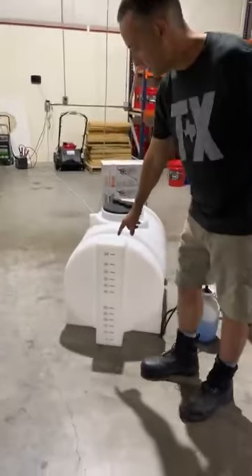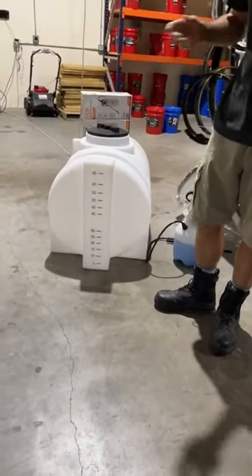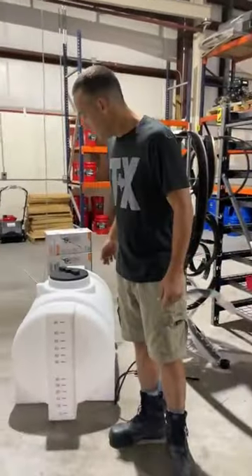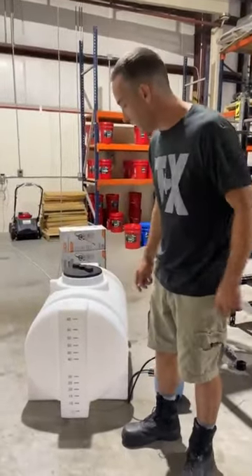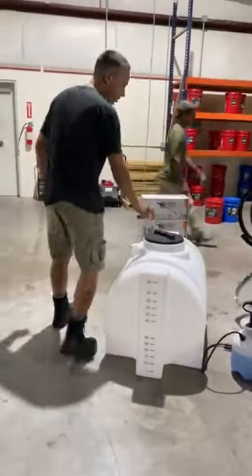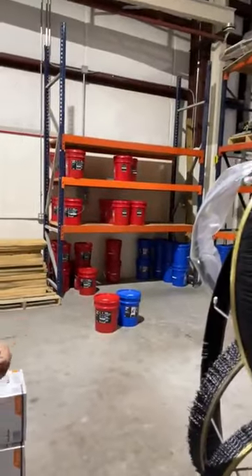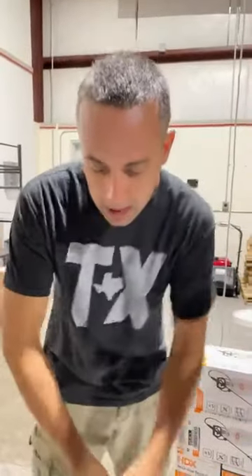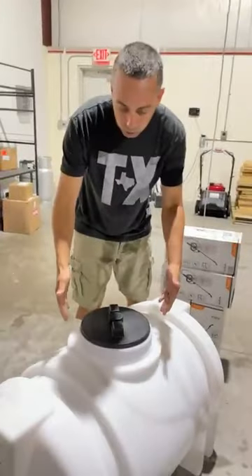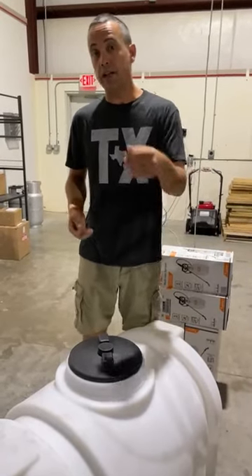Another thing I really like about this 65-gallon tank: if you don't like the size of the lid, we can cut a larger one in. Why does that matter? Imagine getting a drum of soap and needing to mix it — with a small lid you have limited access for a paddle or wand. A larger lid makes it easier to pour and mix your contents. That's the advantage of having Chris here — he's done this thousands of times and it takes him just a couple of minutes.